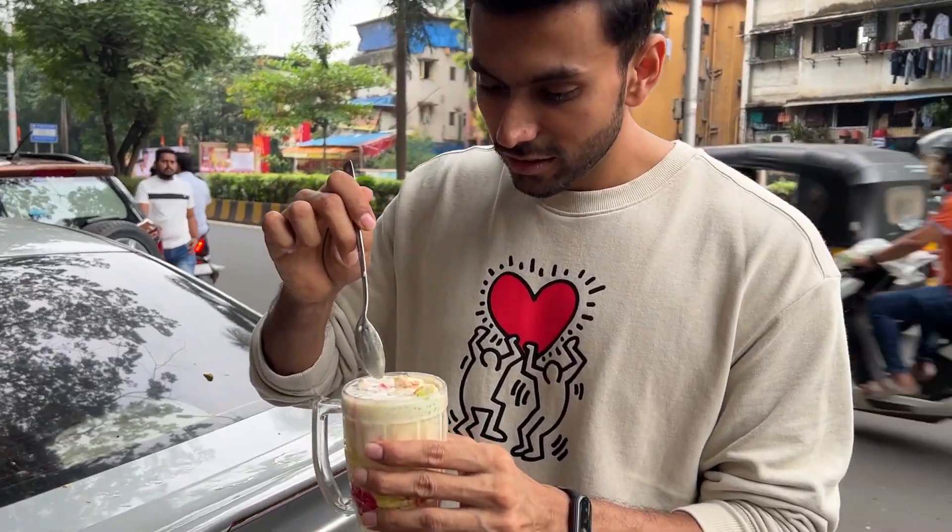My favorite is that they've got all faludas stacked. I'm going to try this for the first time. So I'm going to eat it — let's see how it tastes. They've added kulfi in it. Let's taste this now.